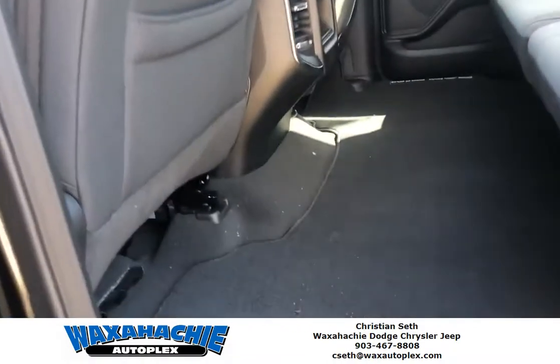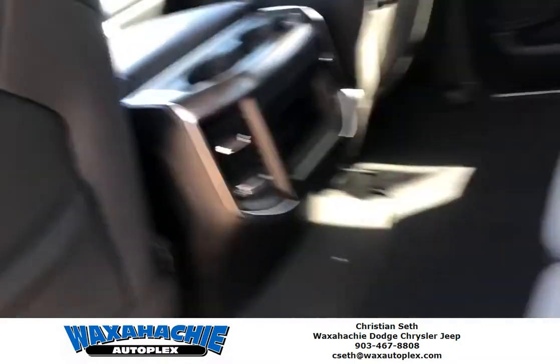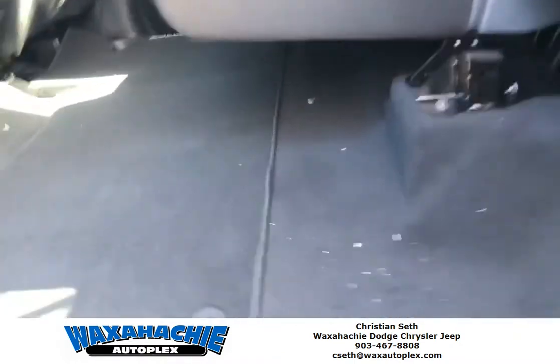Tons of space here in the back. Back storage, back air vents. You can raise the seat up and there's more storage underneath.